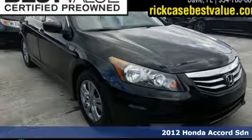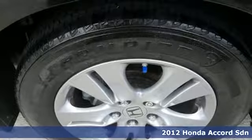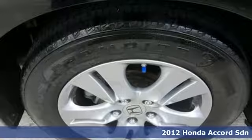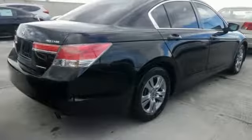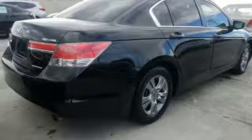Here's a 2012 Honda Accord. This Accord continues Honda's commitment to safety with features including stability and traction control, brake assist, a rear defroster, tire pressure monitor and multiple airbags.